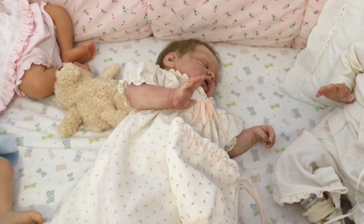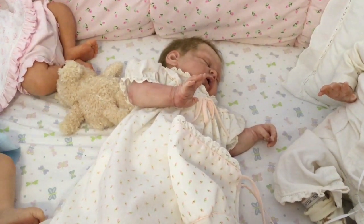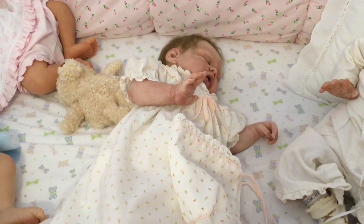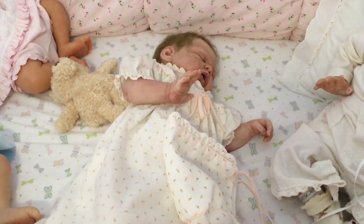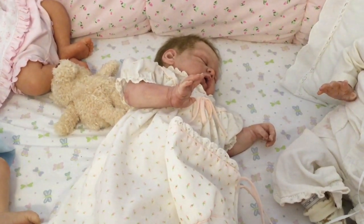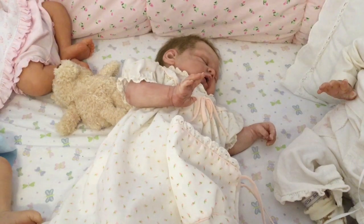The dress she has on is the dress that my daughter Beth came home from the hospital in, and I grabbed that too with the little bonnet. It had little booties and a bib that you could buy separately and I didn't buy them. Now I wish I had. I've seen the dress and the bonnet on eBay but I have never seen the booties or the bib on eBay.